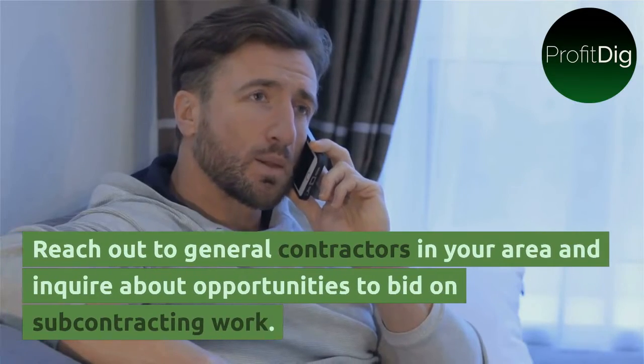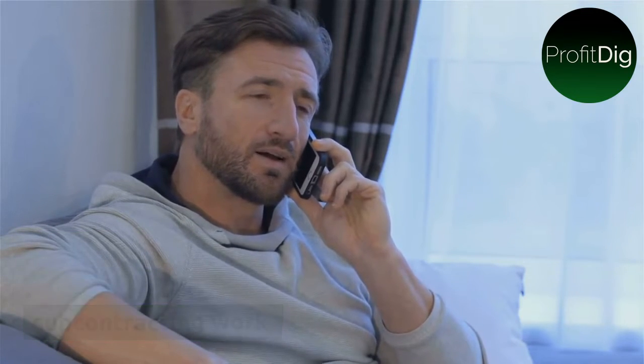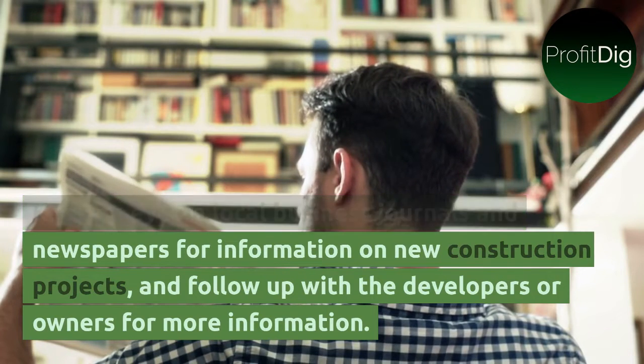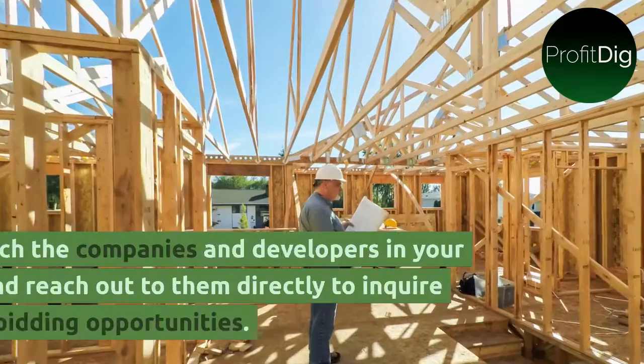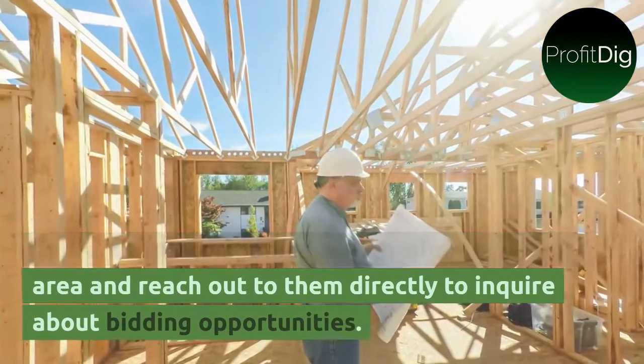Reach out to general contractors in your area and inquire about opportunities to bid on subcontracting work. Keep an eye on local business journals and newspapers for information on new construction projects, and follow up with the developers or owners for more information.